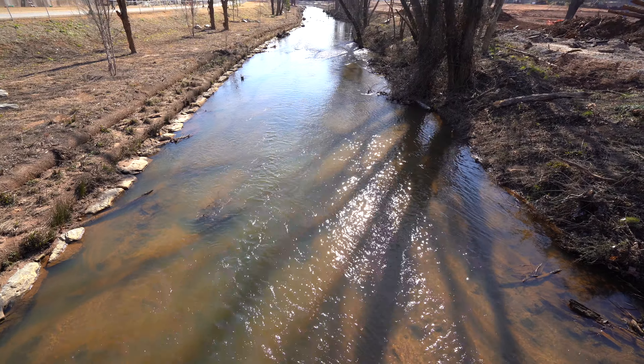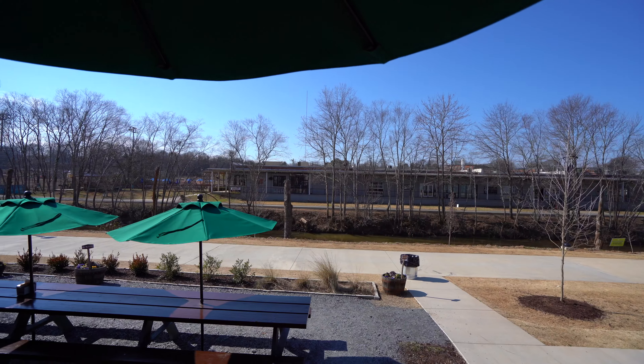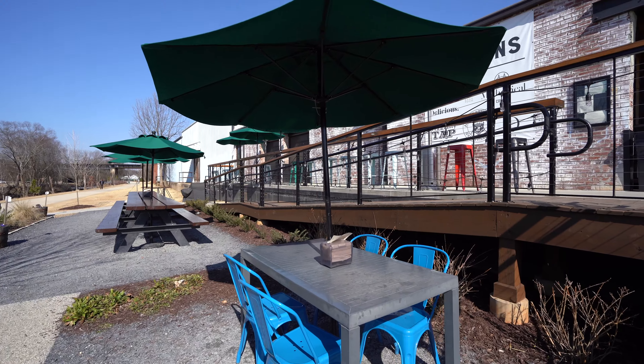One thing that's going to be special about Unity Park once they get it all finished is the playground, the splash pad, and the observation deck. It's going to be a great place for me to bring my kids and just have a great time.